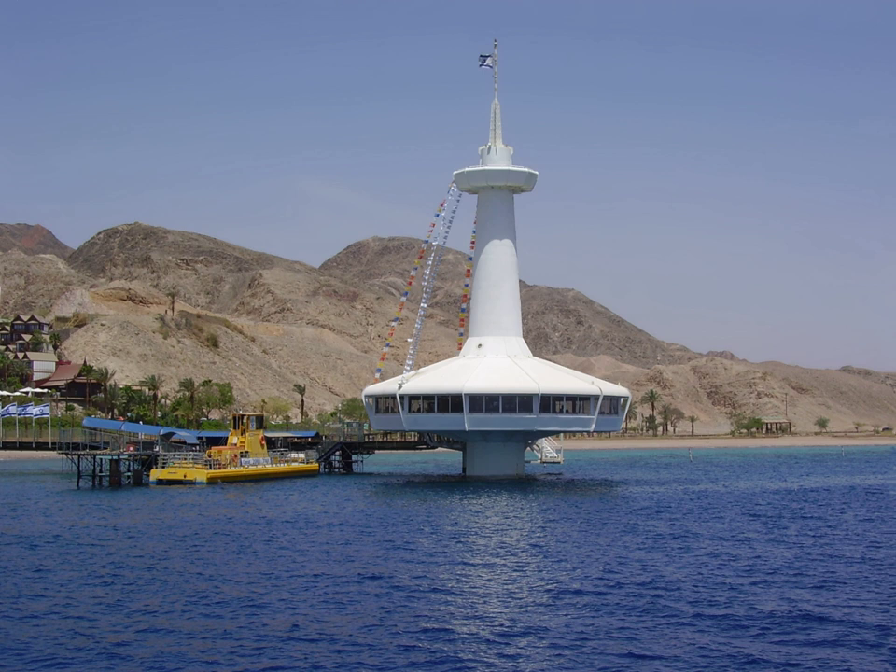Eilat's Coral World Underwater Observatory is a public aquarium, park and conservation center located in Eilat, Israel. It is the biggest public aquarium in Israel, and it hosts over 800 species. It was founded in 1974 and was the first of its kind. The park and aquarium is located to the south of Eilat's Coral Beach nature reserve.